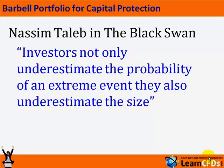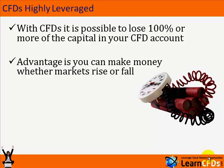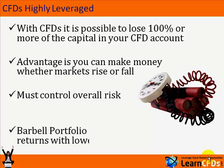And if you do, this then boosts the overall performance of your portfolio. CFDs are highly leveraged, and with CFDs it's possible to lose 100% or more of the capital in your CFD account. But the advantage is you can make money whether the markets rise or fall. If things are uncertain, you can use CFDs to profit from that uncertainty. But you've got to control your overall portfolio risk.